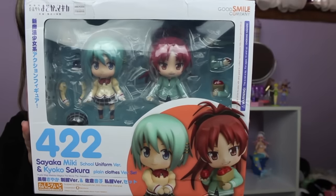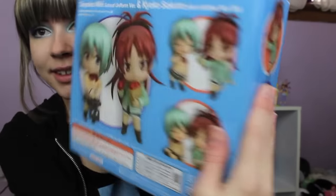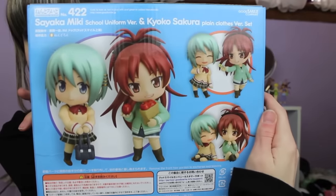But surprisingly, the bubble wrap that the figures were wrapped in protected them. The box is pretty dented up, honestly, but it's not water damaged and the figures inside are totally fine. So I am glad about that and I am super, super happy to have them. I've wanted them for so long, basically since they were announced, because this is my OTP — I love them so much.